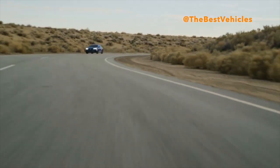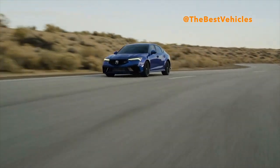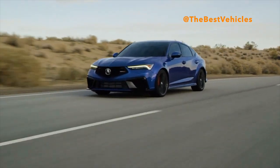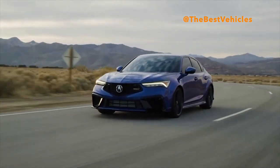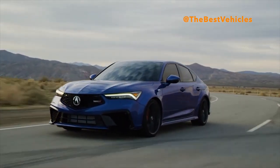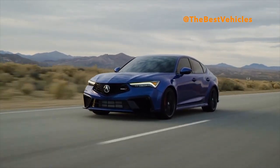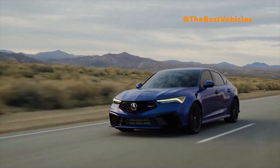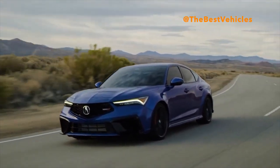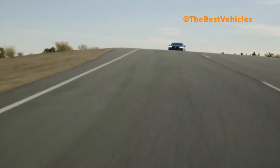A new high-flow exhaust system, exclusive to the Integra Type S, unleashes the full potential of the award-winning 2.0-liter turbocharged engine. In combination with software tuning, it gives the four-cylinder engine its highest ever horsepower rating in North America and a class-leading specific output of 160 HP per liter.